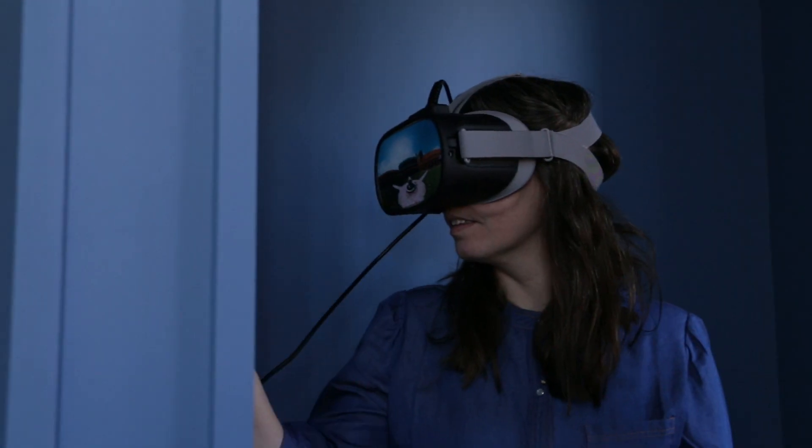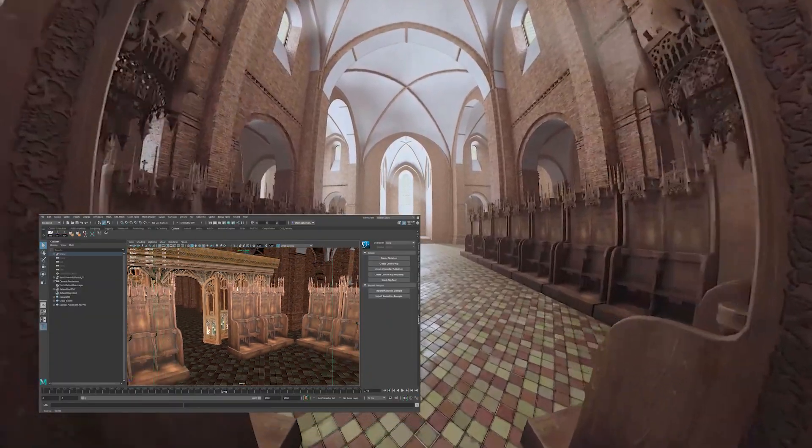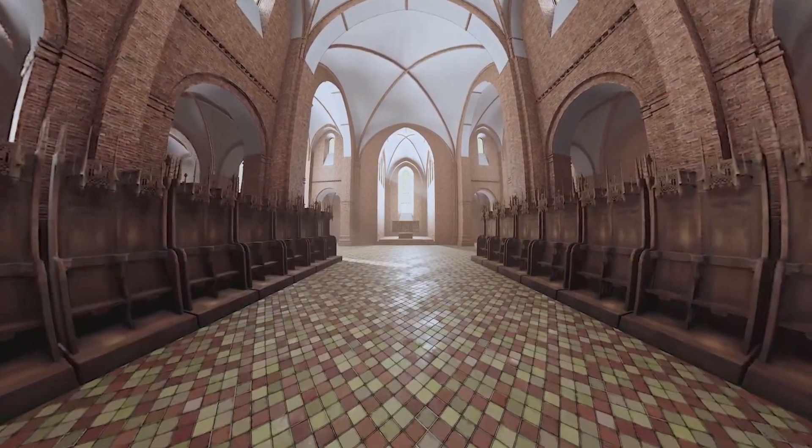It's really important to have this experience for our visitors, because it's so abstract when we tell the story. And to finally, for the first time since 1559, show people how it has probably been — it's a huge thing that we can show our guests.